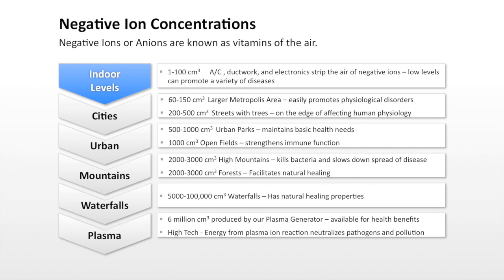They help purify the blood, cleanse the body, improve immunity, regulate the nervous system, and relieve pain. In fact, researchers have deprived animals of negative ions and their death rates have accelerated.